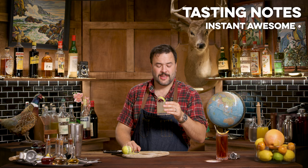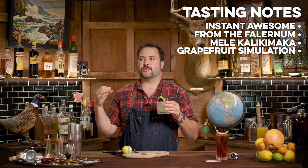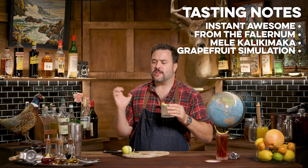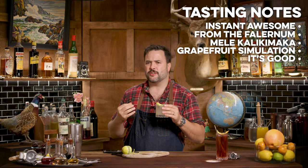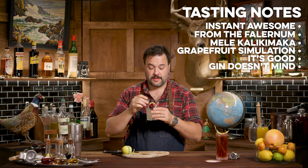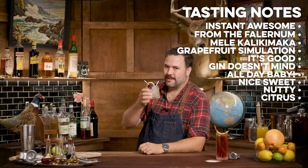Oh, that is delicious. That has a perfect rum and Christmas spice quality. You almost get grapefruit in there, which is kind of weird because there's no grapefruit — but that lemon and passion fruit combo really almost adds up to grapefruit, with that Velvet Falernum coming in. Oh man, that's good. The gin — you don't get a lot of juniper in this, but that's okay, you're not missing it. That's a cool drink. I could drink this all day. It is very pleasantly sweet and nutty and citrusy — just a wonderful drink. I like this a lot.